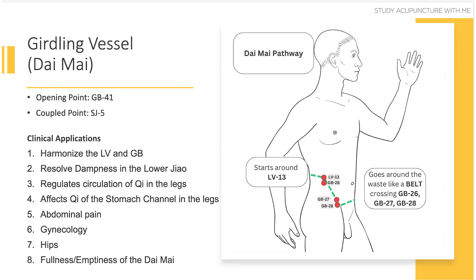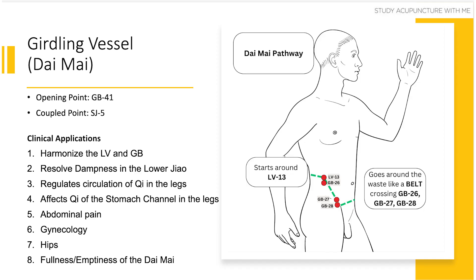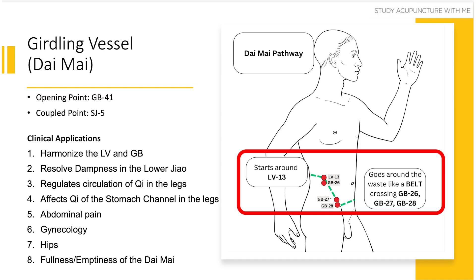Clinical applications five, six, and seven are: abdominal pain, gynecology, and the hips. For abdominal pain, if your patient has pain radiating to the front or the back — basically moving along the pathway of the daimai channel — you can use the daimai to treat it. This is because the daimai is a horizontal vessel, so it can treat pain radiating front to back.